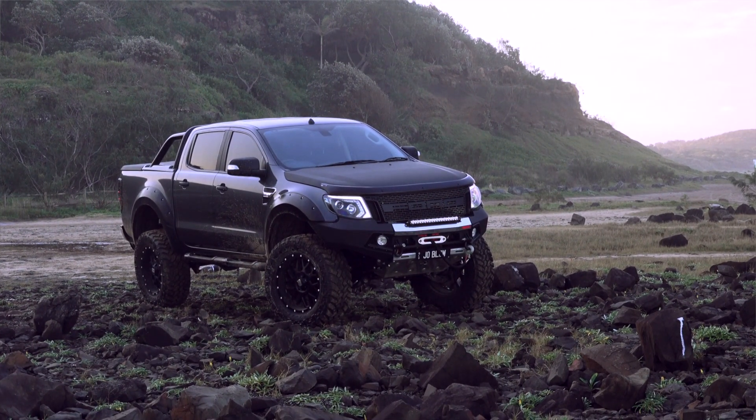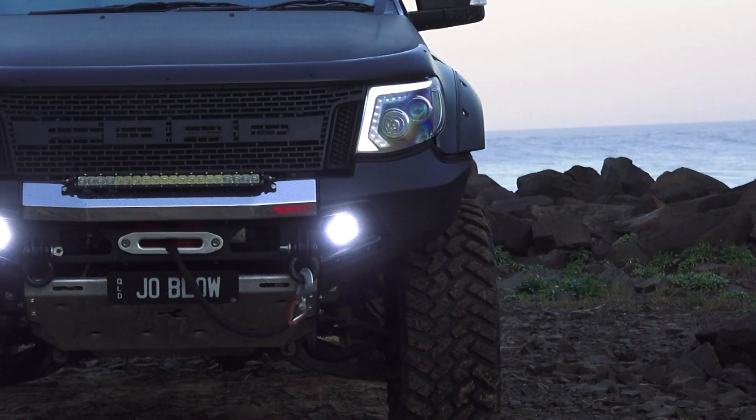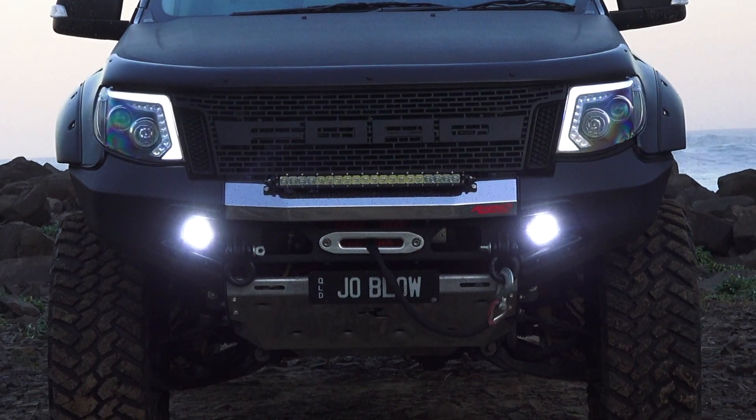Even getting the engine in there, we had to cut the front radiator supports out to get it into the engine bay before we even started. So that was another big issue.